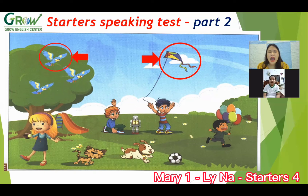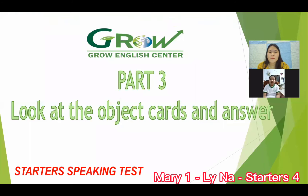It's a bird. How many birds are there? There are three birds. Good. Let's look at the boys — what color is the t-shirt? It's blue. Good. Well done. Now we move to part three.